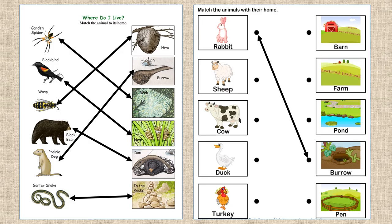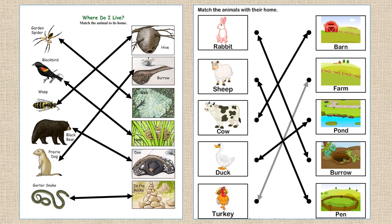A rabbit lives in a burrow. A sheep stays in a pen. A cow stays in a barn. A duck lives by the pond. A turkey lives on a farm.